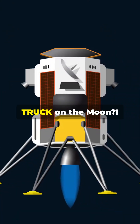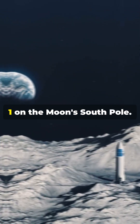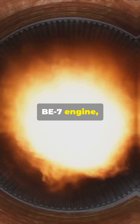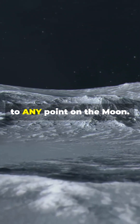What if I told you we're landing a truck on the moon? Blue Origin is gearing up for a lunar showdown. This year, they're set to land their Blue Moon Mark I on the moon's south pole. Think of it as a lunar truck, packing a single B7 engine powered by liquid oxygen and hydrogen. Mark I is a cargo beast, delivering 3.9 tons to any point on the moon.